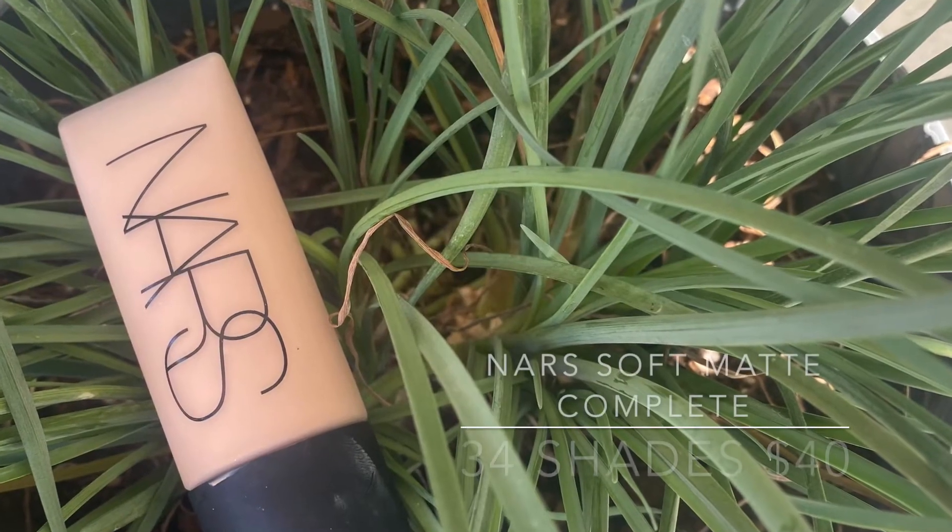At number two is the NARS Soft Matte Complete Foundation — no surprise, everybody's been loving this. I have mine in the shade Mont Blanc Light 2. It has a really good shade range at 34 shades, covers a decent range of undertones, and gets very dark. It wears beautifully on the skin. The 'cap on desk' trick with a foundation brush will give you incredible coverage. Soft matte is exactly what you get — perfect for special occasions and going out.